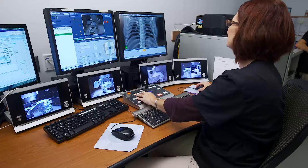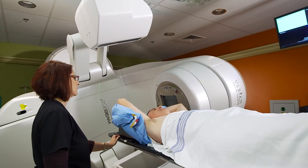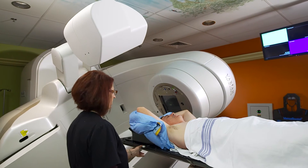Even though your prescribed therapy may only involve several minutes of treatment time, you may spend about 20 to 30 minutes on the table. We may take x-ray images every day or repeat them periodically to ensure your radiation treatments are targeted accurately. During your treatment, you'll see your radiation oncologist at least once a week for an exam and to talk about any side effects you are experiencing or any changes in your condition.